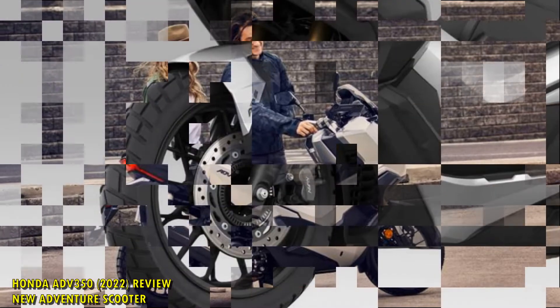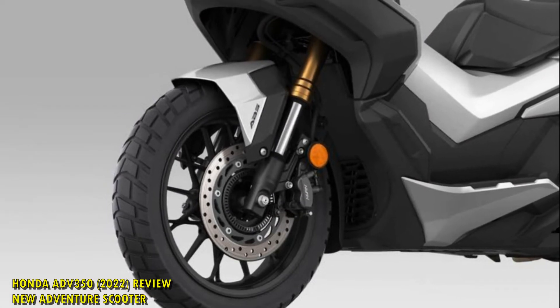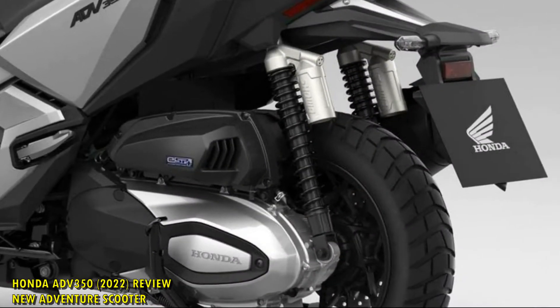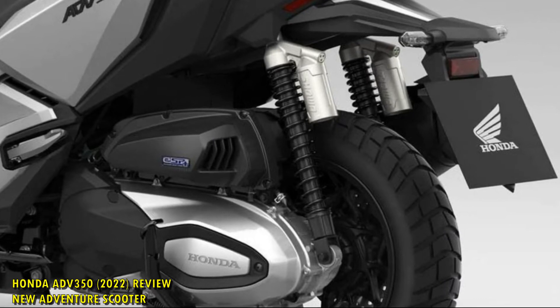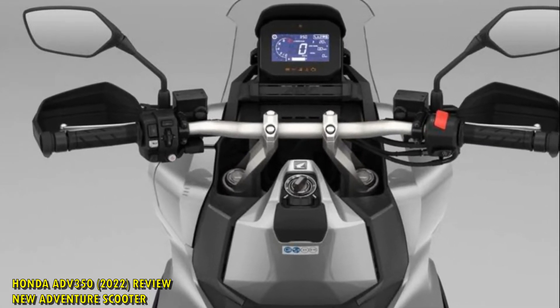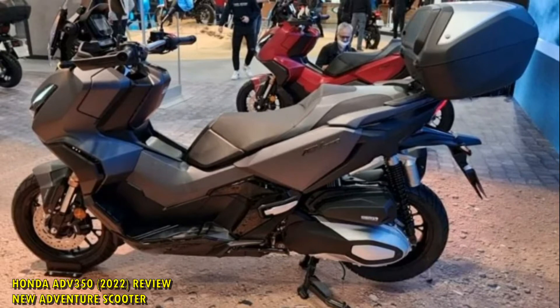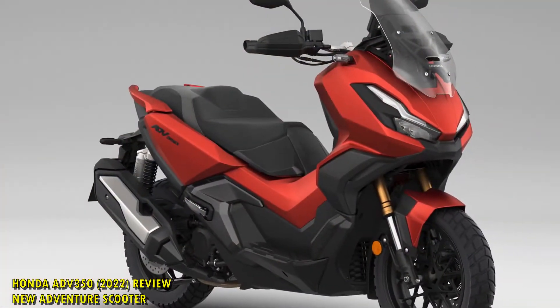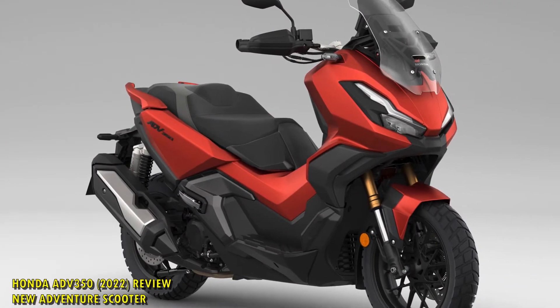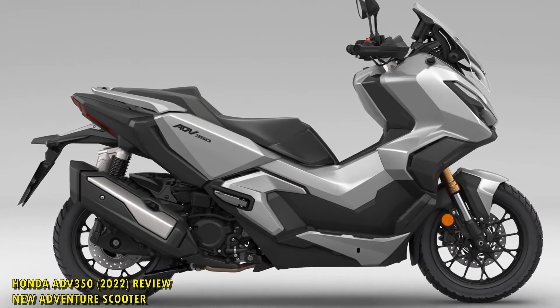At the front is an impressive 37mm motorcycle-style Showa fork with 125mm travel. Compared to the Forza 350 it's a noticeable improvement, with the Forza given piddly little 33mm forks with 100mm travel — though that'll do the town riding bit with aplomb. Moving to the rear, you have a twin Showa shock setup with triple-rate springs, remote reservoir, and 130mm travel. Tying it all together is a tubular steel frame with an aluminium swingarm, and the total weight is around 186kg, all held low down on the scooter, which has 145mm ground clearance.